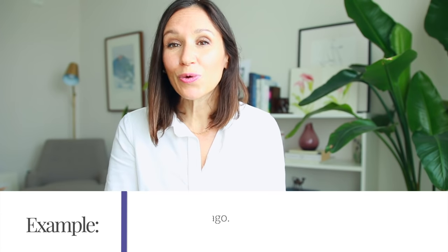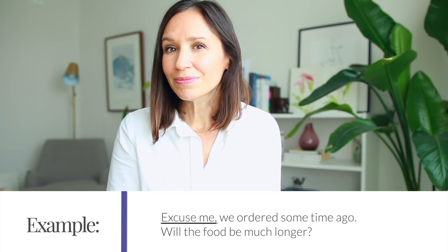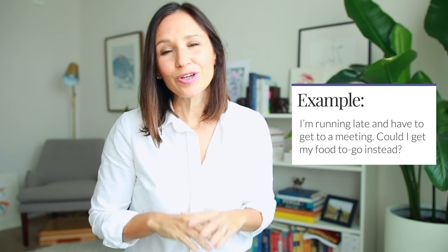For scenario two — if you've been waiting a particularly long time — here's a simple way to express frustration: 'Excuse me, we ordered our food some time ago. Will the food be much longer?' If you've waited so long that you no longer have time to stay, maybe you're on a lunch break or pressed for time, you can ask for your food to go: 'Excuse me, I'm running late and have to get to a meeting. Could I get my food to go instead?' or 'Could I get everything packaged to go instead?'